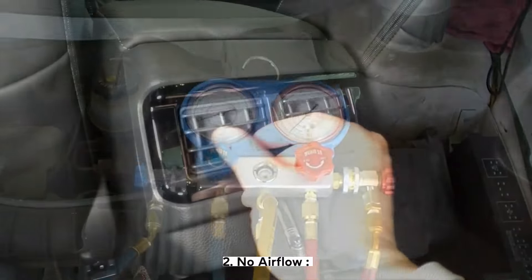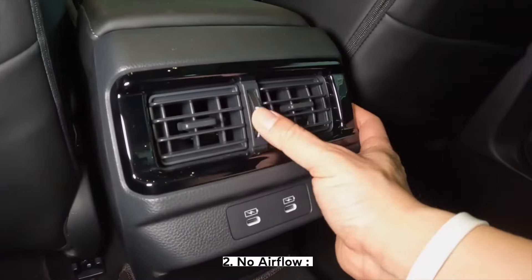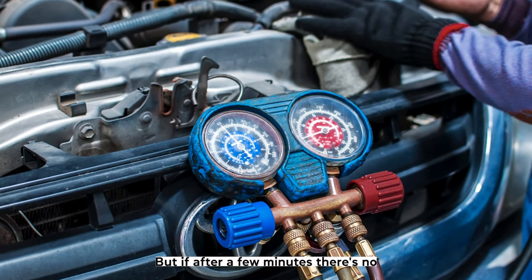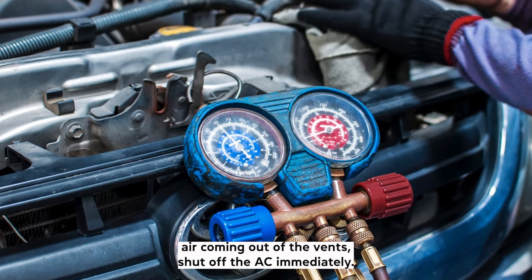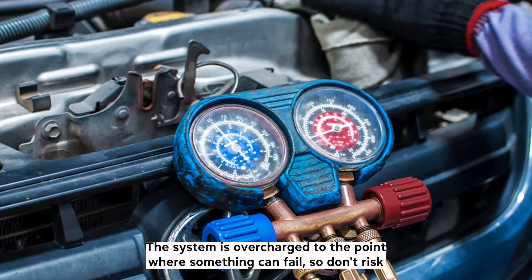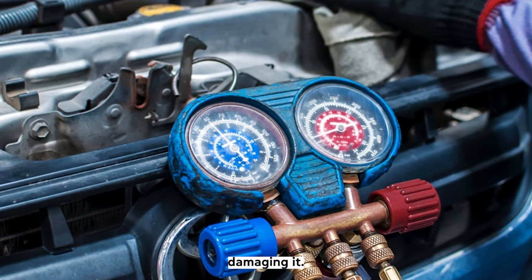Second: no air flow. It's normal for AC not to engage immediately in some situations, like cold starting the engine, but if after a few minutes there's no air coming out of the vents, shut off the AC immediately. The system is overcharged to the point where something can fail, so don't risk damaging it.